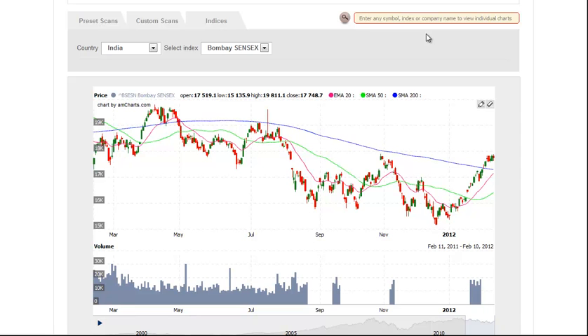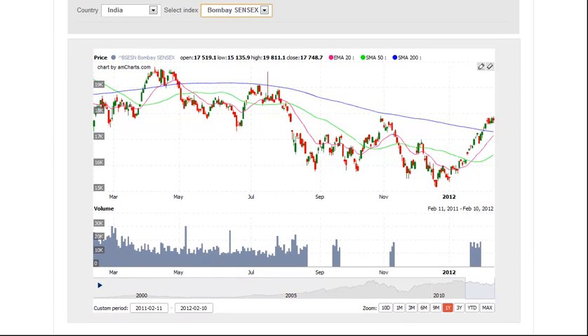Today is Monday, February 13th, and this is the Dragon Charts stock analysis video for the Indian stock market. Let's begin today's session by taking a look at the Bombay Sensex. The Bombay is running into significant resistance of the prior lows from 2010, and the prior swing high from November of 2010 as well.